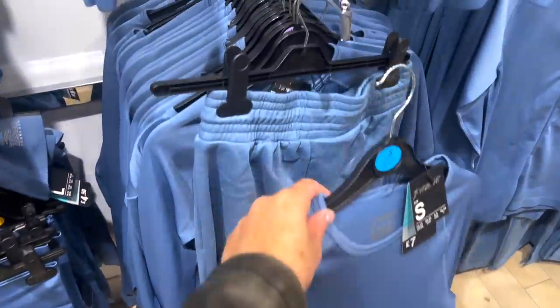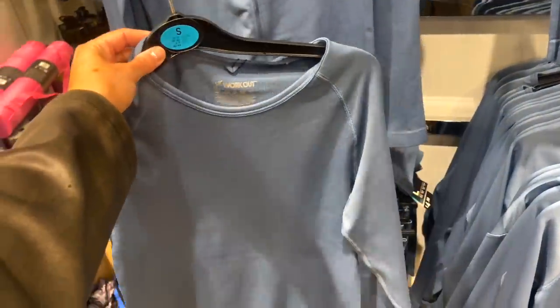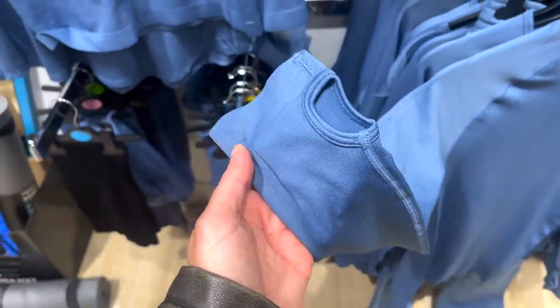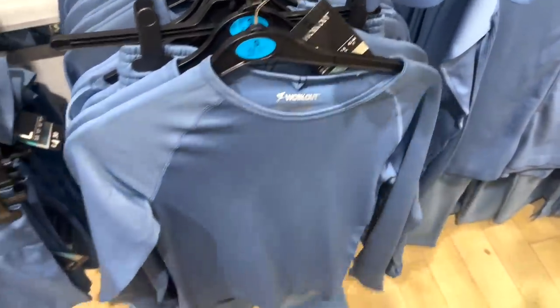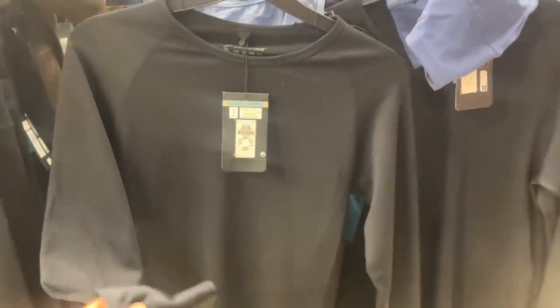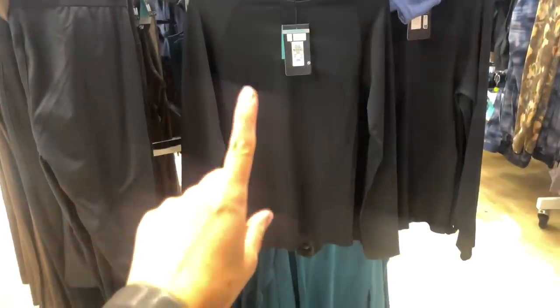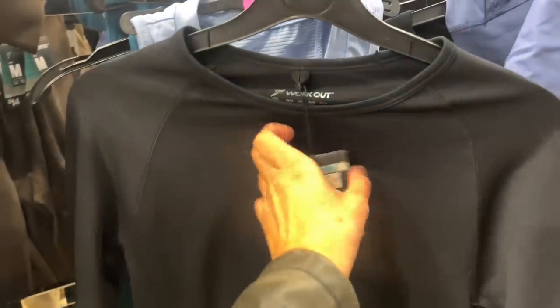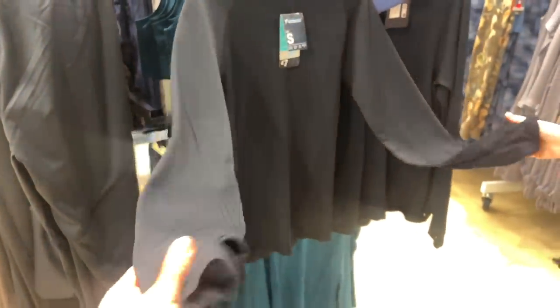Oh, I've just noticed they do the arm — the little hand holes! How much are these tops? £7 — can't go wrong. They also do these tops in black. Like I say, I think you could just wear them for every day — it's like a seamless top, like the Skims tops. Let me zoom out because when I'm zoomed in the colour isn't coming up as black. £7 — I feel like they're really nice quality tops.